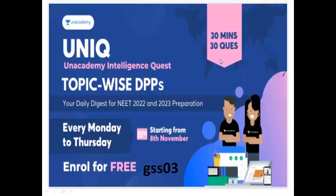Unacademy is now unique. Unacademy Intelligent Quest is introduced with topic-wise DPPs and Daily Digest Tests. Every Monday to Thursday, you are free to enroll. This is my referral code: GSS03. You get free enrollment. This is November 8th.